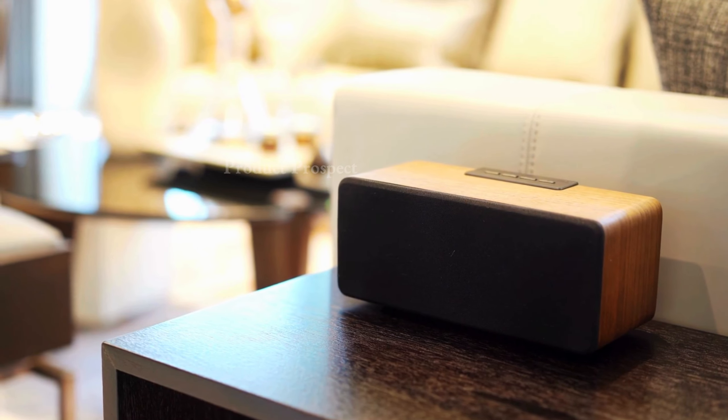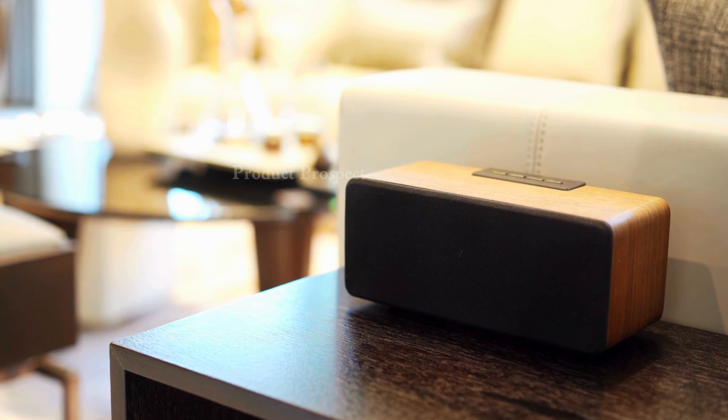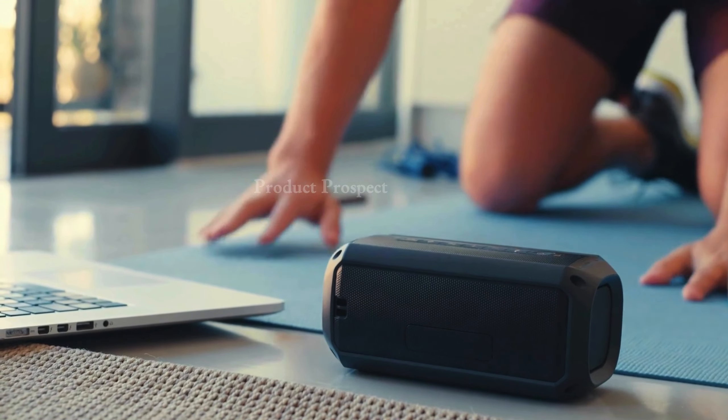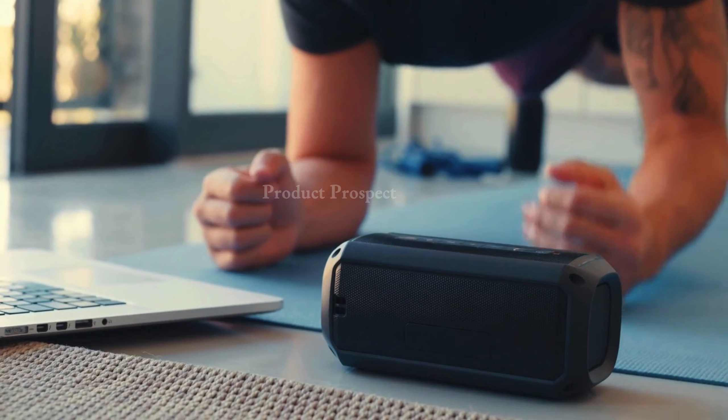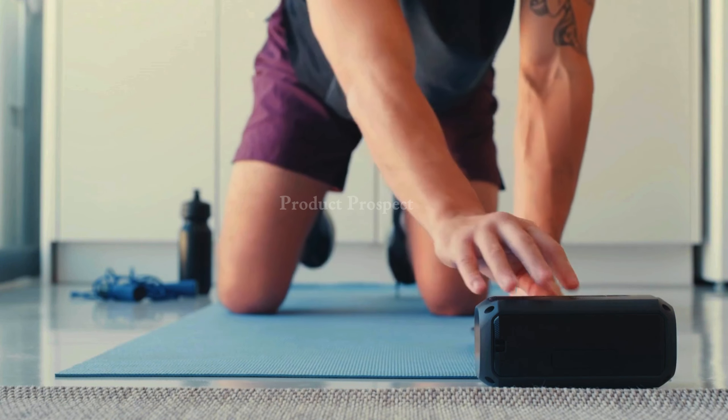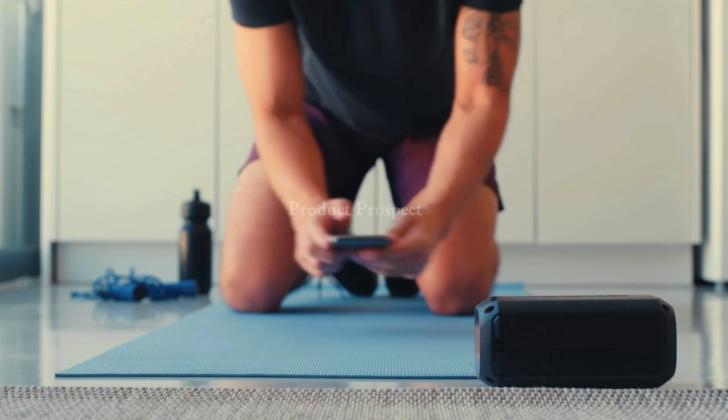We get it — a perfect speaker is like a good pair of jeans. One size doesn't fit all. But don't sweat it; we've unearthed some sonic treasures that cater to every need and budget. Ready to tune in and turn up the volume on your audio adventure? Check out the links in the description for more details and the sweetest deals.